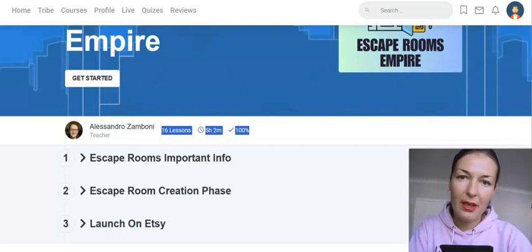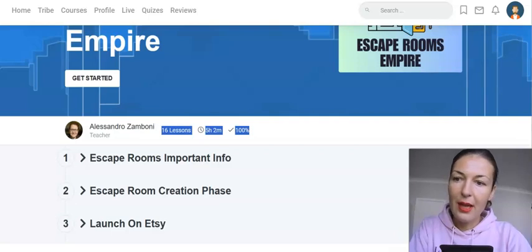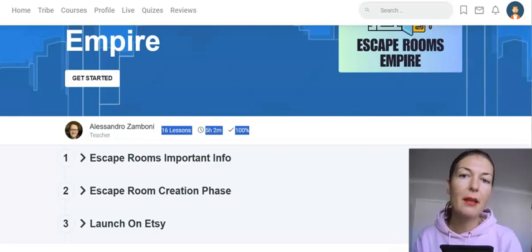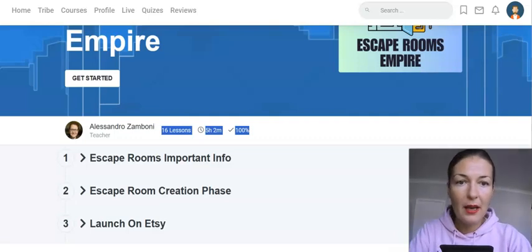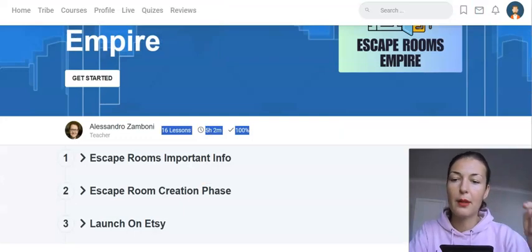Midjourney is an AI image generating tool — it's a bot on a platform called Discord. It used to be free but it is not free anymore, though you do get a free trial. After the trial, you can get it for as cheap as $10 a month. I actually have a bonus for you on Midjourney as well, so we'll get back to my bonuses later.